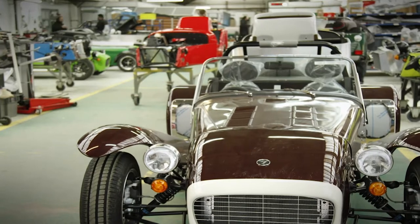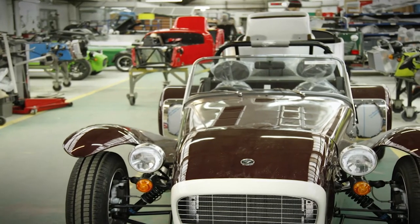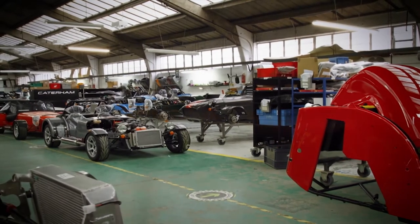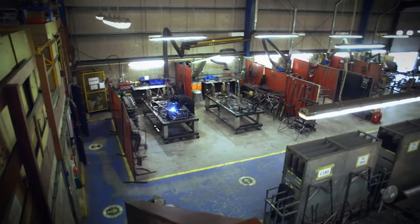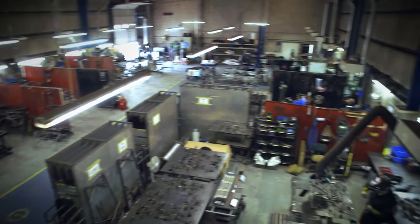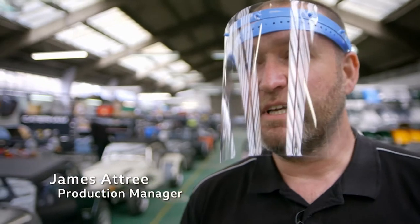By the 1980s, production of the 7 had outgrown the HQ in Caterham, and the cars are now built by 34 craftsmen and women in Dartford, Kent, with a team of 20 hand-building the chassis in Westbury, Wiltshire. Every car is different — no two cars are built the same.